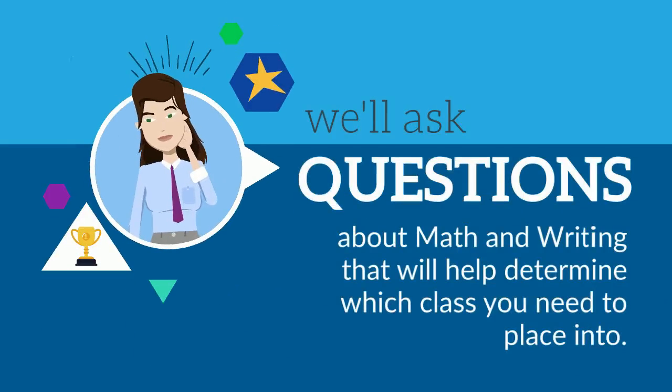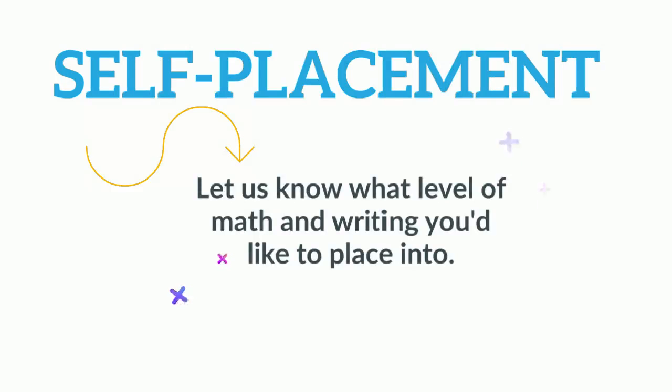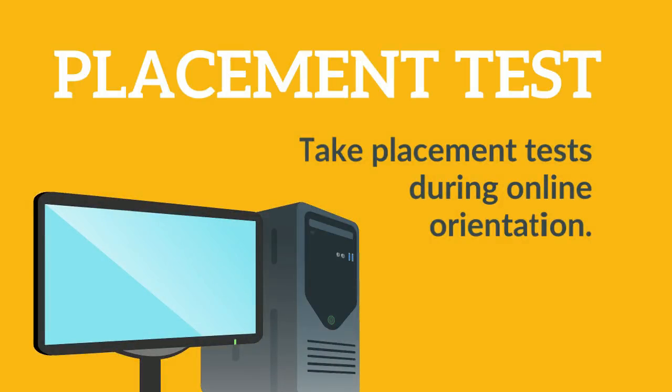We'll ask questions about math and writing that will help determine which class you need to place into. You will have the option to self-place by letting us know what level of math and/or writing you would like to place into, or you have the option to take placement tests during online orientation.